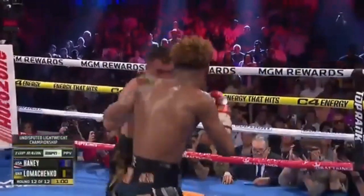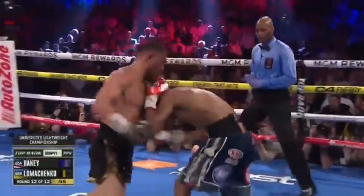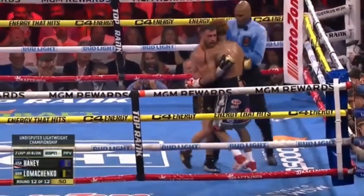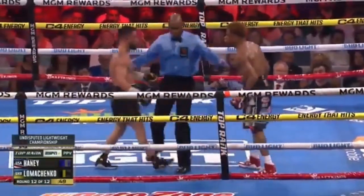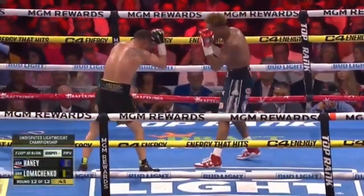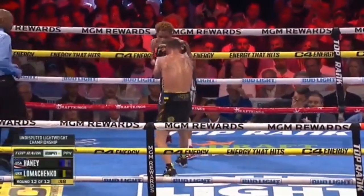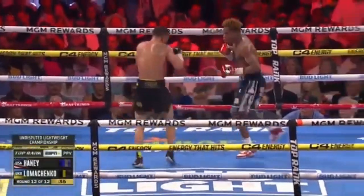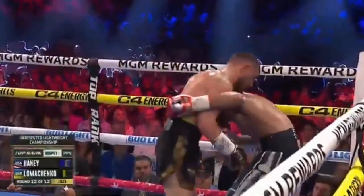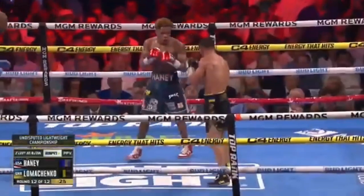Good defense right there from Loma, staying close. Good combos from Loma. Good counter from Haney. Haney tries to go underneath with a right hand. 45 seconds left — who's going to close? Good shot right there from Haney, right hand from Haney again. When Loma's staying close enough, he's absorbing that body shot and throwing his left hand right after. Comes with a left hand, and then they tie up. Last half minute of a close round.